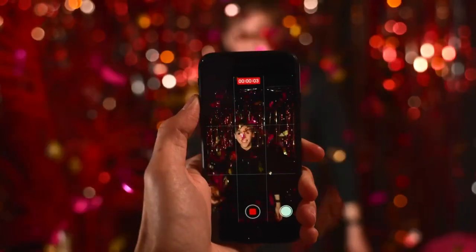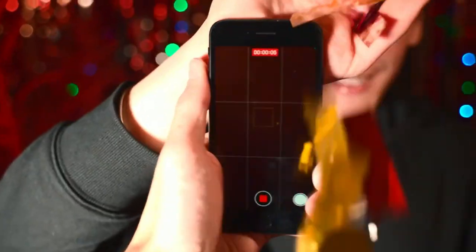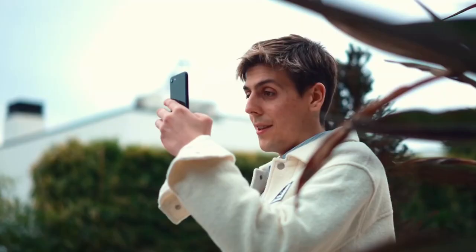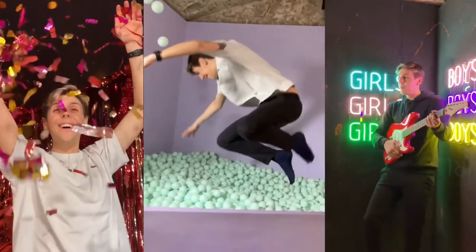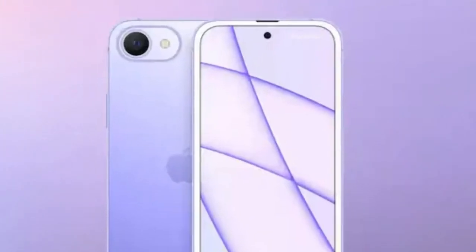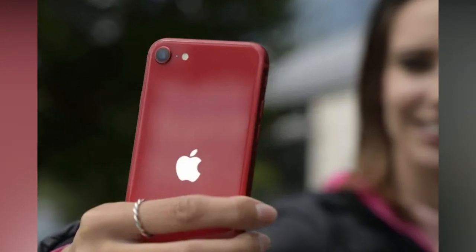Camera: The iPhone C3 features a 12MP rear camera that takes stunning photos and videos. The camera also supports portrait mode, which allows you to take professional-looking photos with a blurred background. The phone also has a 7MP front-facing camera, which is perfect for taking selfies or making video calls.